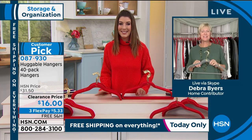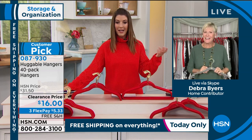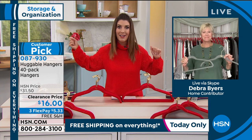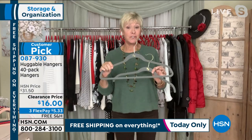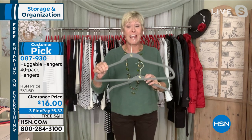Deborah Byers is standing by to take you shopping. Deborah, great to have you. Happy New Year. A new year — we need new clothes and we need a whole new way to organize our closets. In my opinion, this is the ultimate organization key. You want to start your New Year's resolution, get organized, take better care of your clothes, maximize your wardrobe — the Huggable Hangers are the answer.